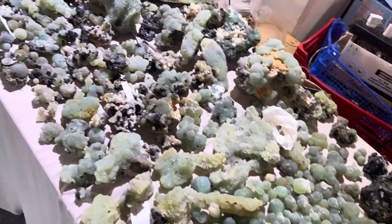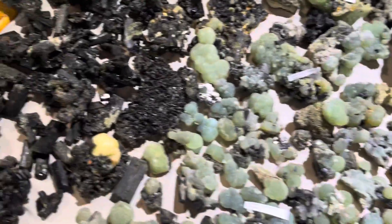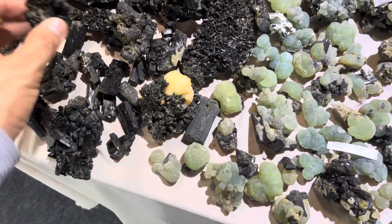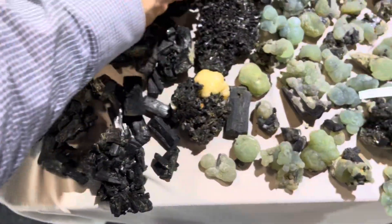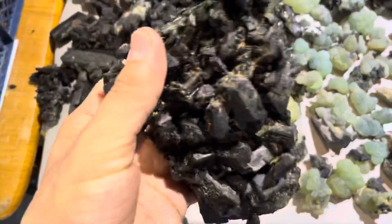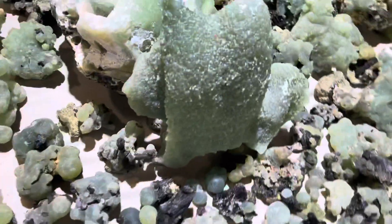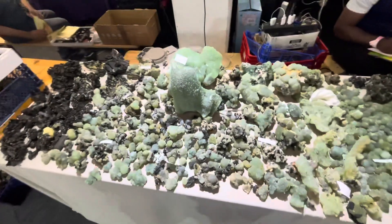The table is huge with a wonderful collection. There are some epidote-only clusters from Mali, and here's a big prehnite piece. Thank you for watching, guys!